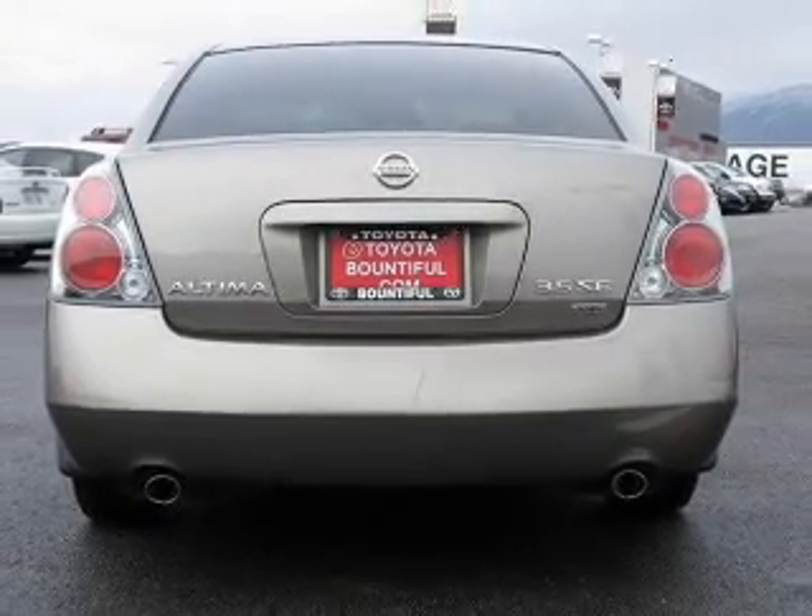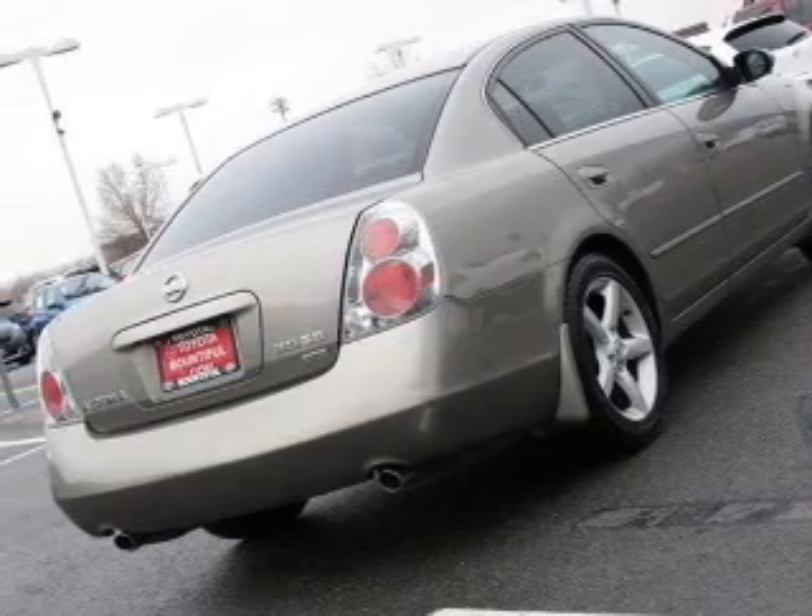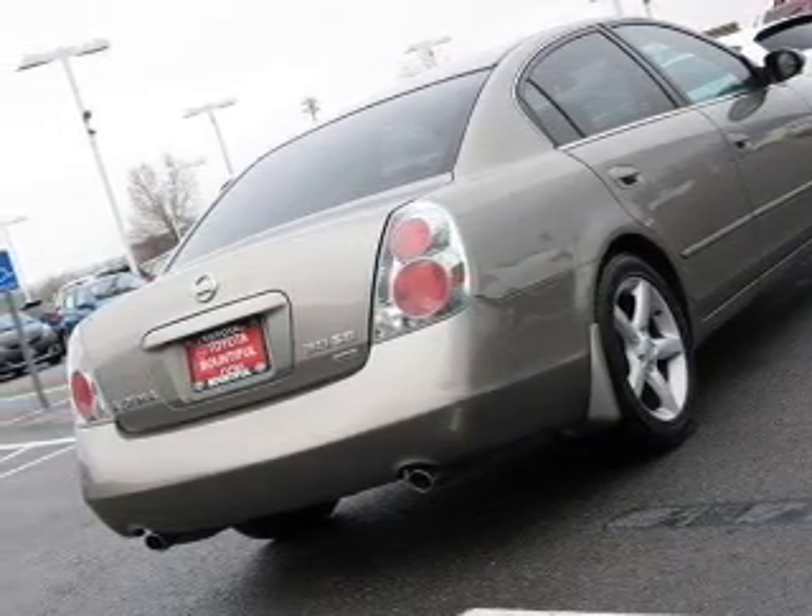Front ventilated disc brakes, passenger airbag. Let us put you in the driver's seat today. Call or click to contact us.